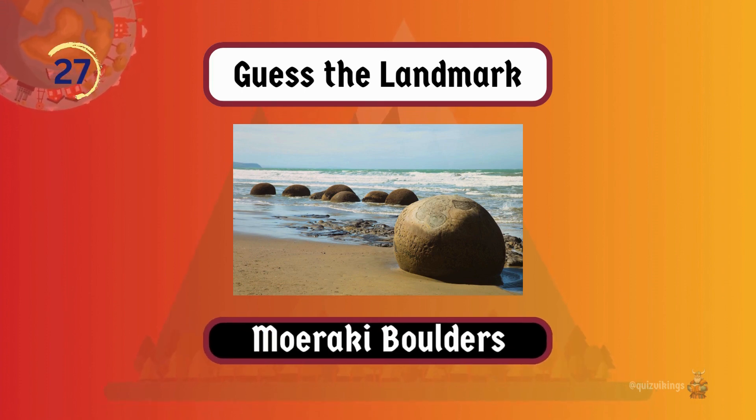Moeraki Boulders aren't actually rocks, but giant mineralized concretions that emerge from ancient seafloor sediments.